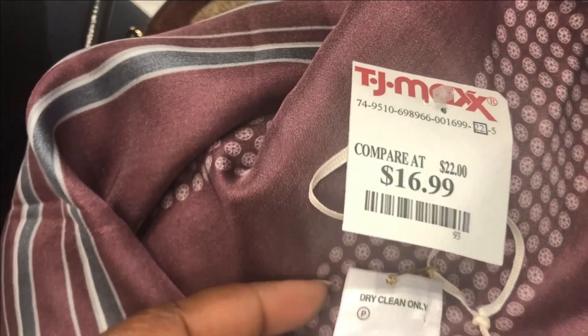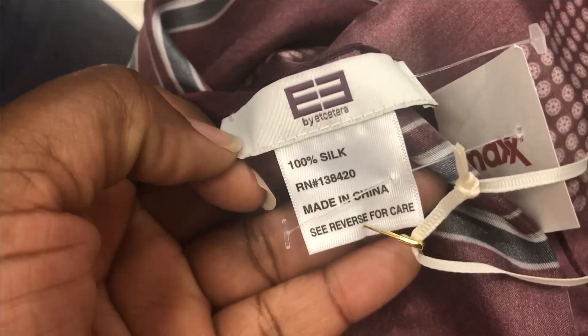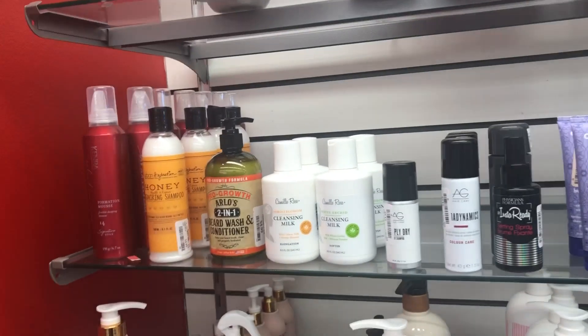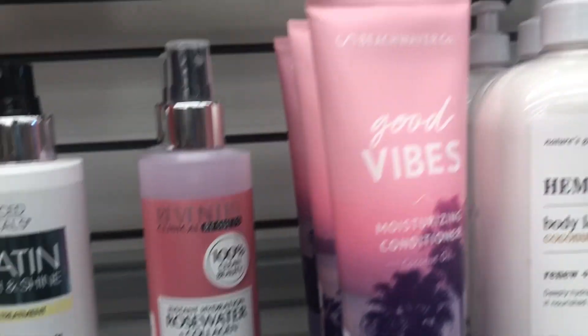To be honest, I don't think these scarves are the highest quality of silk, but it's okay. I ended up only buying this scarf. Now on to the product.